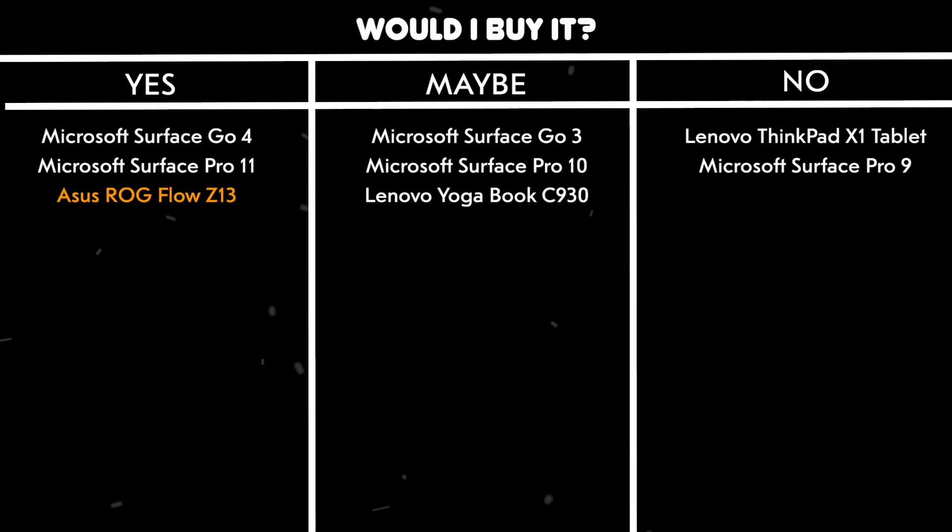Would I buy it? Yes. If you want the most powerful Windows tablet money can buy and don't mind the shorter battery life, this is the ultimate choice for both gaming and creative work.